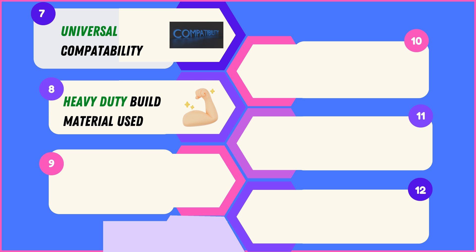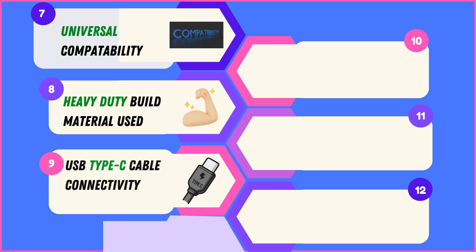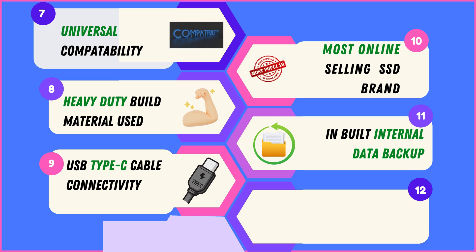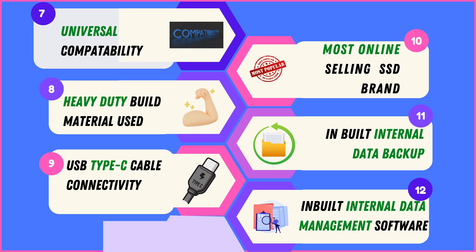Built to last, these SSDs feature heavy-duty materials for reliable performance in any scenario. Efficiently connect and transfer data with USB Type-C cable compatibility, enhancing speed and convenience. These SSDs ensure data integrity with built-in internal data backup and built-in internal data management software, empowering users with efficient control over their content.